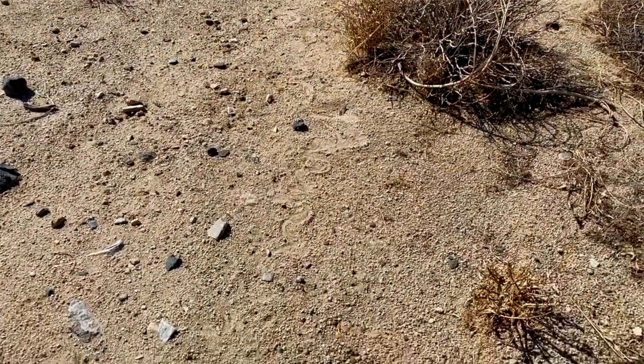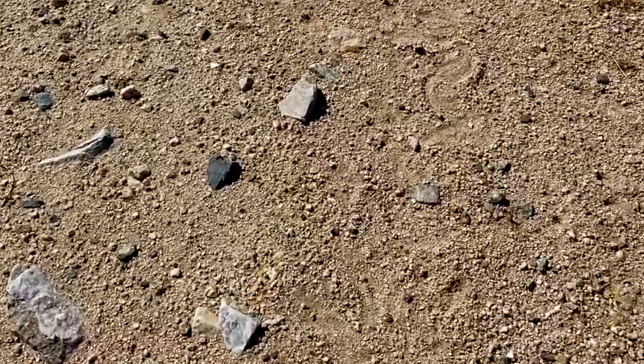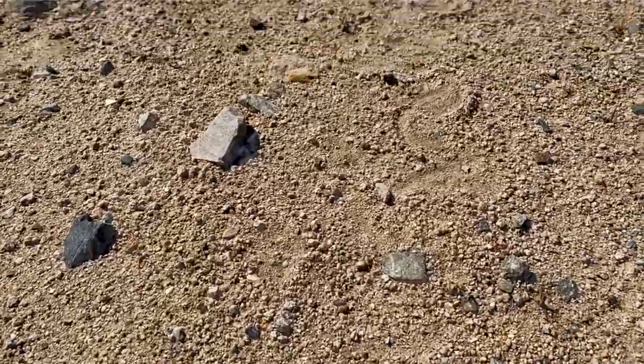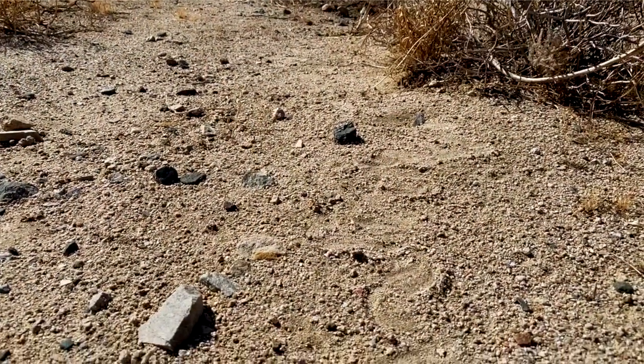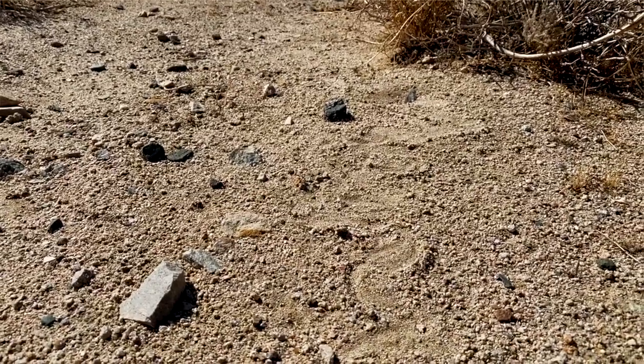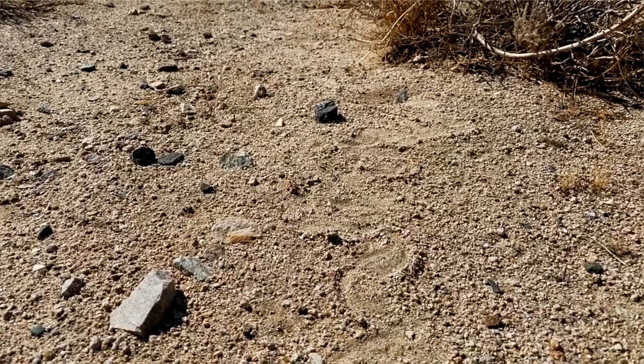Man-made tracks aren't the only thing you'll encounter out here. This small sidewinder track was right in my path, and it was pretty fresh — I'm pretty sure it had occurred just within the last hour or so. It was just warm enough for the snakes to get going, so you've always got to be on the lookout.